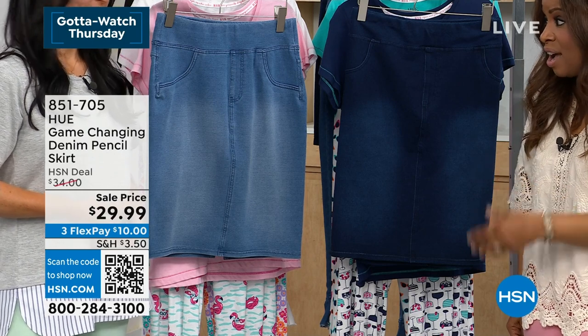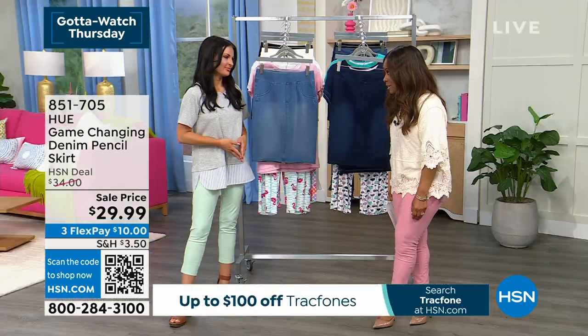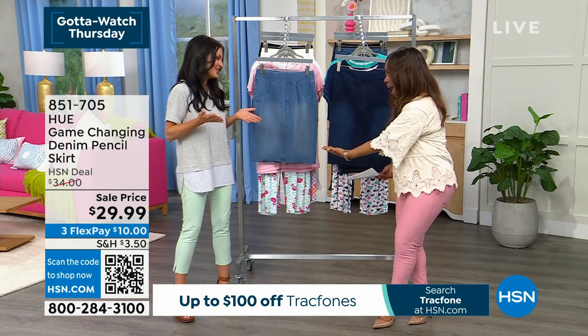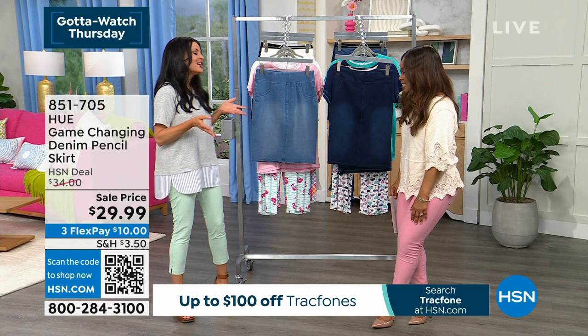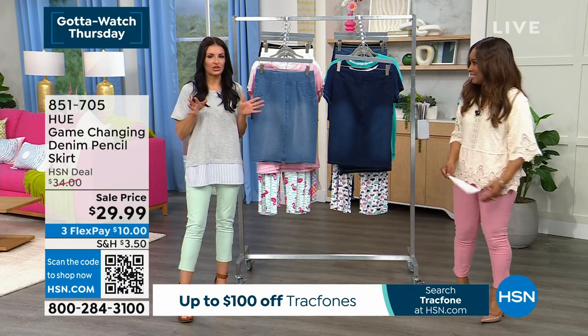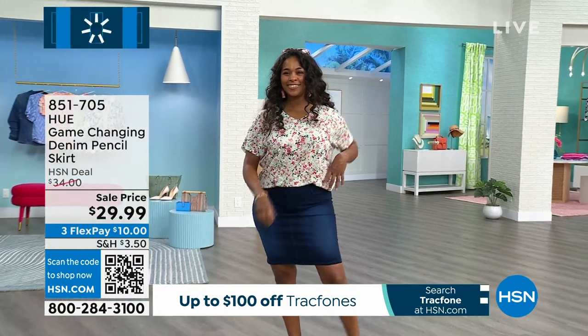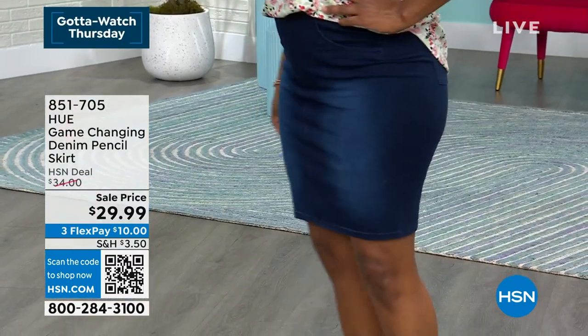Meeting with you, Sarah, you said for the very first time ever you're bringing to the network a skirt. For the first time — it's so exciting! Not just any skirt, though. Denim skirts are really popular right now, but this is that game-changing, ultra-soft stretch denim fabric.